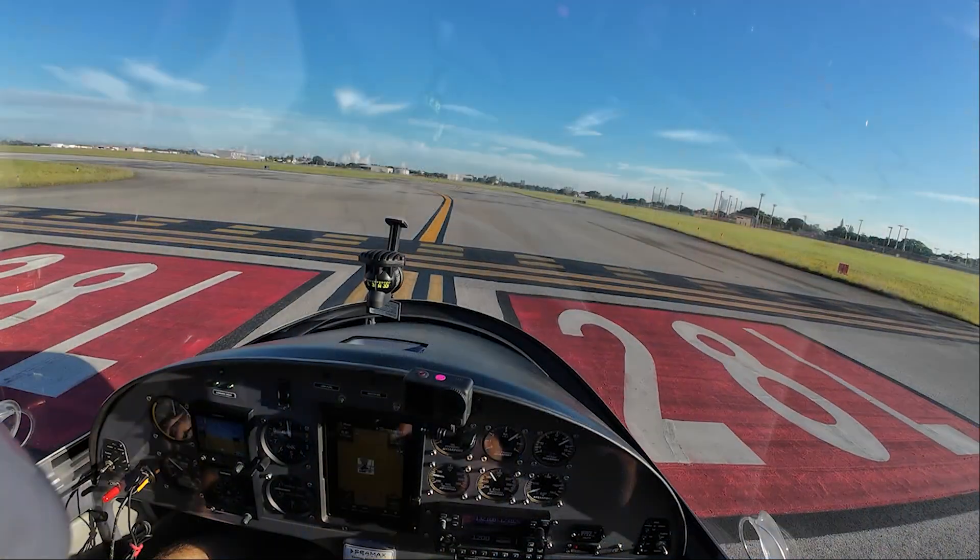North Perry Tower, C-MAX 639 or Mike Sierra, holding short two-eight left, ready for departure. Request left downwind departure to the east. November 639 or Mike Sierra, make a left downwind departure, runway two-eight left, clear for takeoff. Clear for takeoff, two-eight left, with a left downwind departure. Niner Mike Sierra.